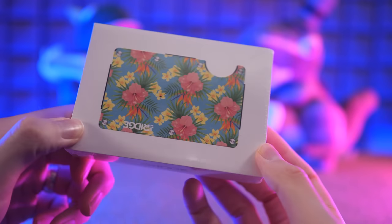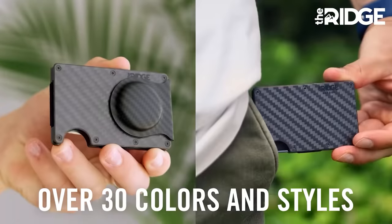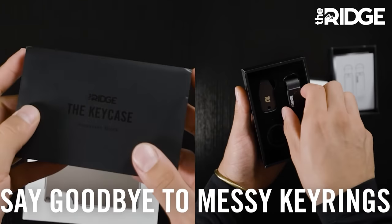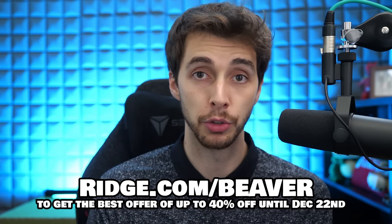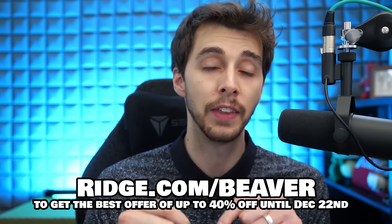This video is sponsored by the Ridge Wallet. If you happen to be in the marketplace looking for a stylish new wallet, look no further. They hold up to 12 cards and handle cash too. They come in over 30 different colours and styles, and each wallet comes with a lifetime guarantee. They also have RFID blocking technology which stops you from being pickpocketed digitally. They also do key cases made of the same durable material. Get the best offer with my personal link at ridge.com/beaver for up to 40% off until the 22nd of December, found in the link in the description.